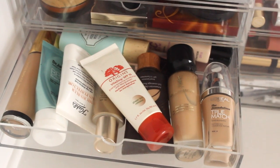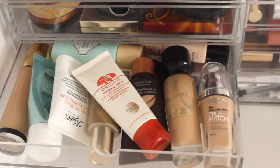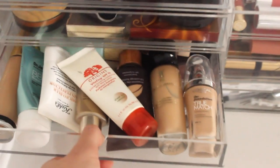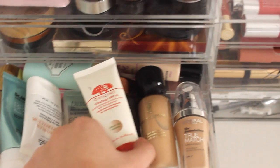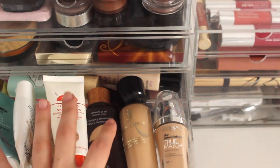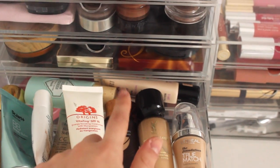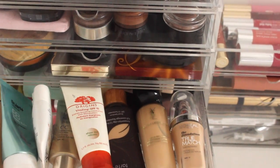Then we have the mother lode of bases. This is all of my bases — primers, BB creams, tinted moisturisers, foundations, a bit of everything. This drawer is kind of overflowing and I can't always shut it properly. In here I've got YSL Touche Éclat, Dr. Jart BB Cream, Kiehl's Primer, Estée Lauder CC Cream, Origins Vitasing SPF 15, Tarte Full Coverage Amazonian Clay Foundation, YSL Youth Liberator Foundation — very close to being demoted — L'Oréal True Match, Bourjois 123 Perfect CC Cream, and the Benefit primary SPF.